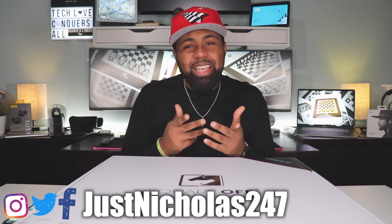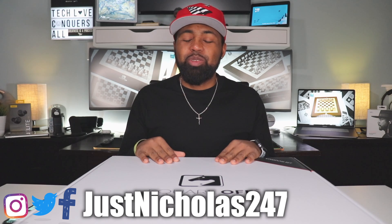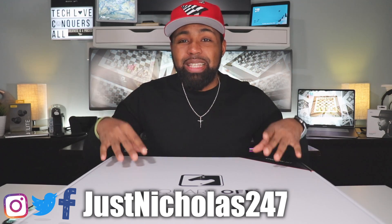What's going on YouTube? Nicholas here with Tech Love TV, where we don't discriminate and we believe all tech deserves some love. Today I have something really special for you. Yesterday I was over at my father's house and he got an amazing piece of tech in — it is an electronic chess board from Square Off.